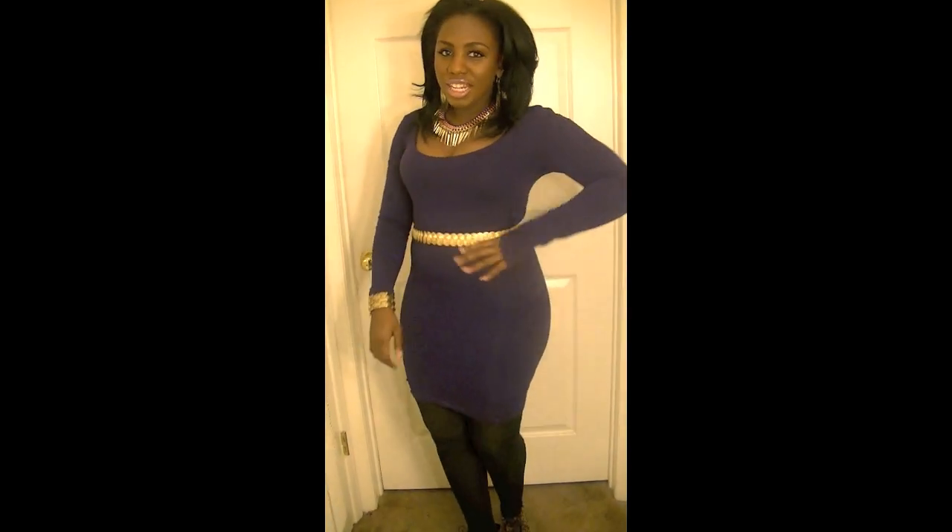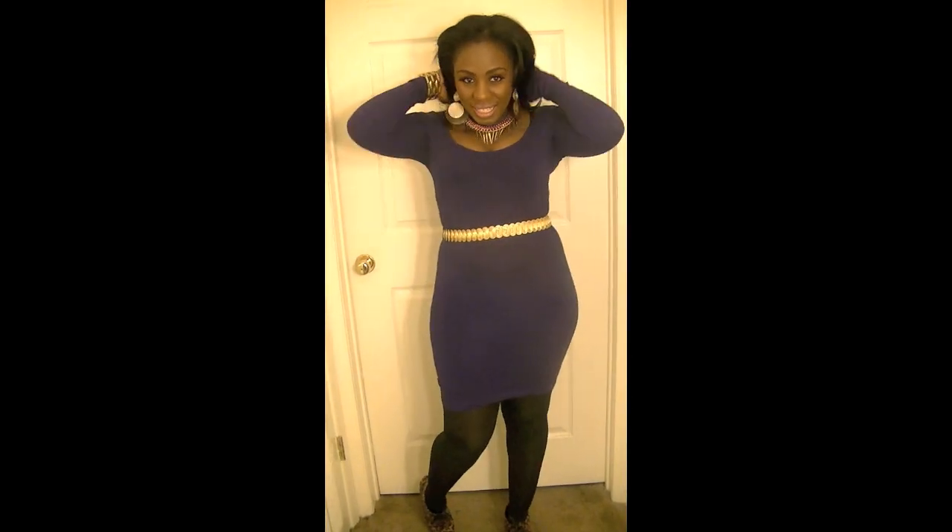As far as makeup, it's just simple. I have these new lashes that I'm trying out, some blush, and MAC Dreamy lip gloss. So yeah, that is my outfit of the night, and this is what it looks like from behind.